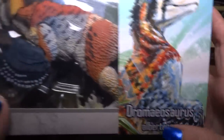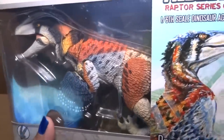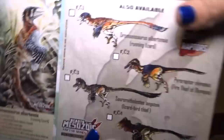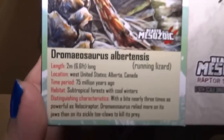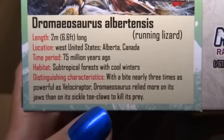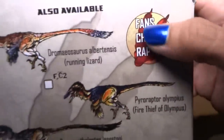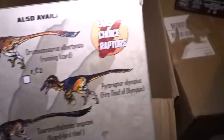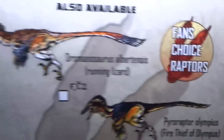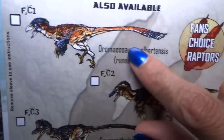Here we have Jermaeosaurus Albertensis. That one kind of looks like a falcon color, so this might be one of the fan choices. Looking at the back — no, this just says regular dinosaur facts. Oh, here — yeah, fan choice raptors. This one doesn't have that label and this one does. So 'running lizard' is what that means.